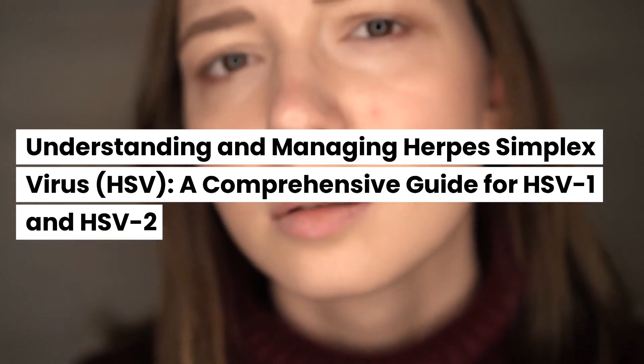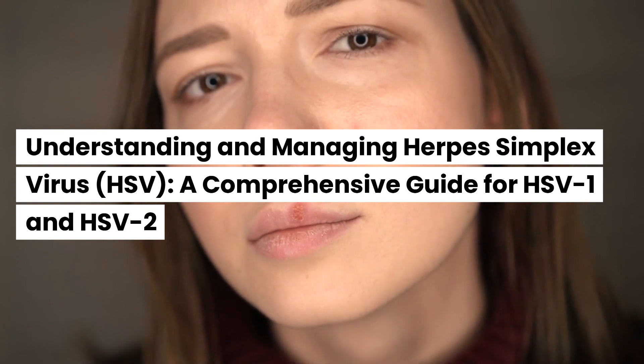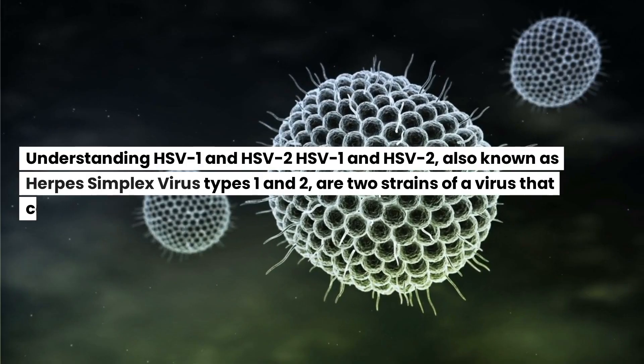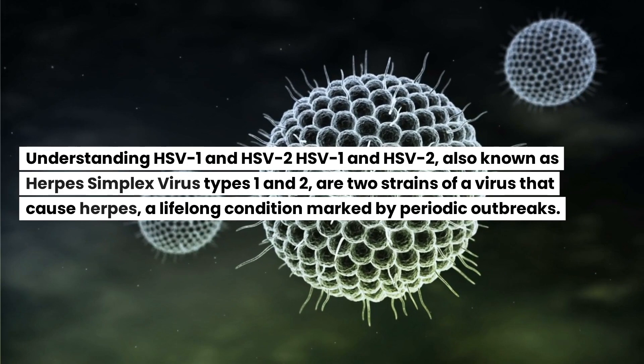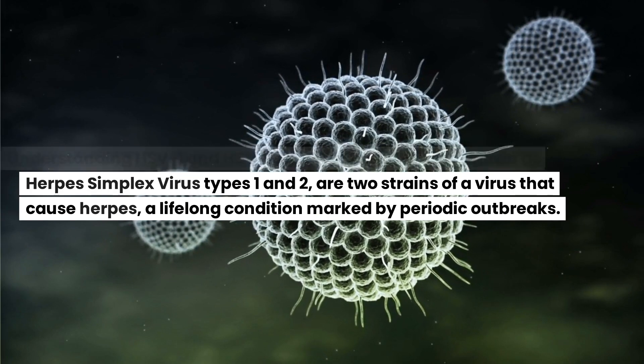Understanding and Managing Herpes Simplex Virus — HSV — a Comprehensive Guide for HSV-1 and HSV-2. HSV-1 and HSV-2, also known as herpes simplex virus types 1 and 2, are two strains of a virus that cause herpes, a lifelong condition marked by periodic outbreaks.